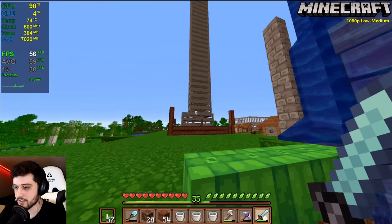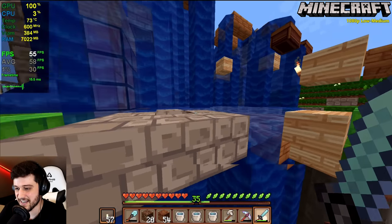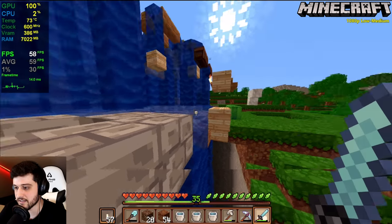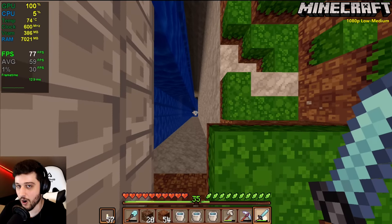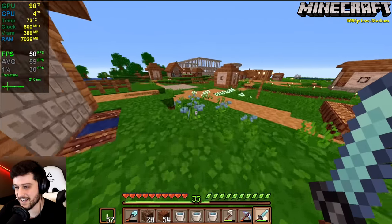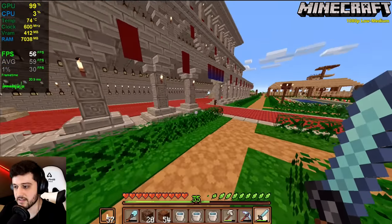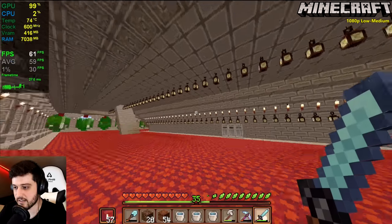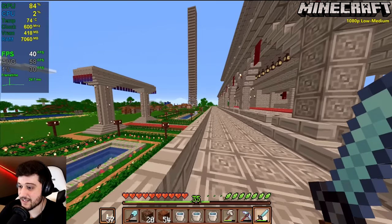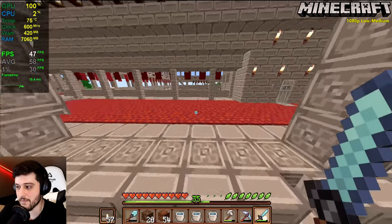Frame times are bad at times — maybe it's the render distance or the chunks. I think you can actually have fun in Minecraft. If you want more frames, drop your resolution down to 720p — it should be way better. But can it run Crysis? Let's find out.